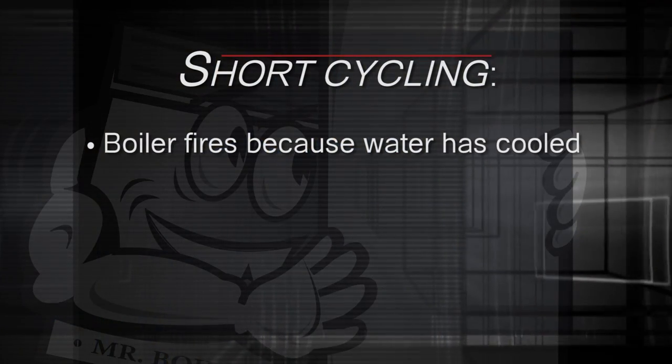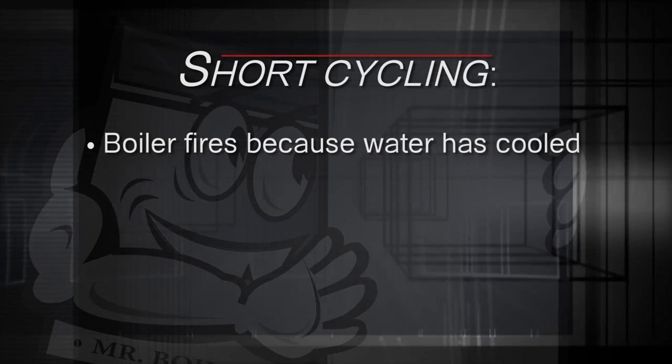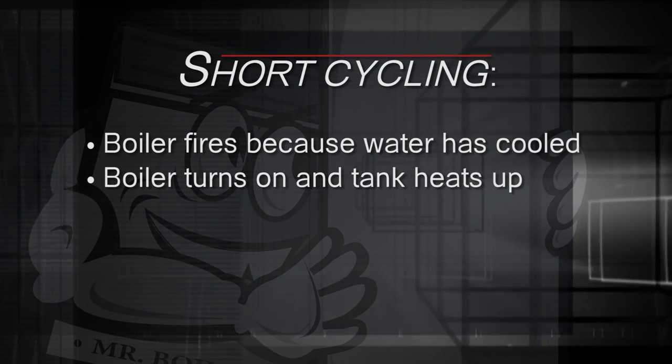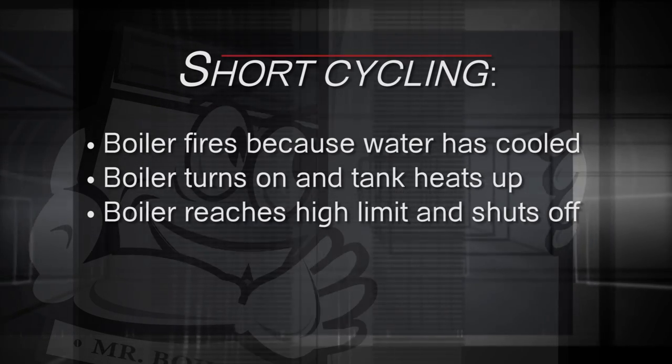Short cycling happens when your boiler fires up because the water in its tank has cooled to its minimum level and the boiler needs reheating. The boiler turns on, the water in the tank heats up pretty quickly, and the next thing you know the boiler is at high limit and shuts off. Then it happens again and again — the boiler turns on and shuts off in a series of inefficient short cycles.